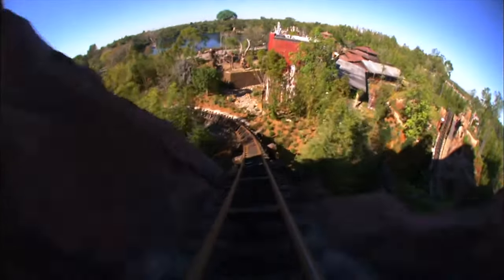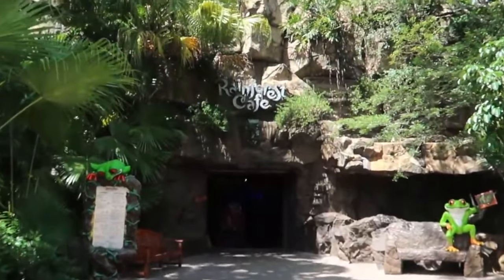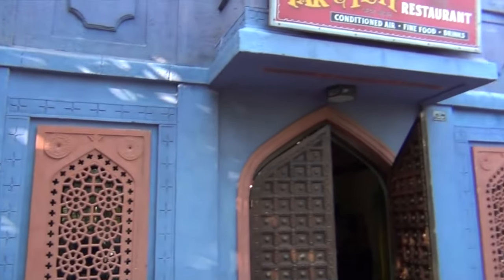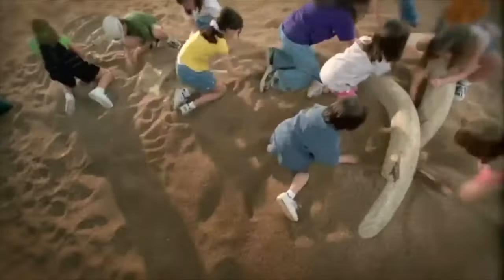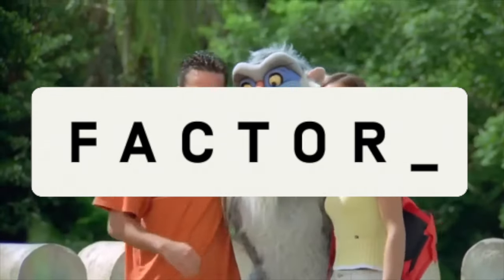Hello there, welcome to Disney Parks Addict. Today we'll be taking a look at all the restaurants and dining locations in Disney's Animal Kingdom at Walt Disney World in Orlando, Florida. Stick around until the end of the video where I will share my top picks for the park including best snacks, drinks and of course counter service and table service restaurants, as well as more about today's sponsor Factor.